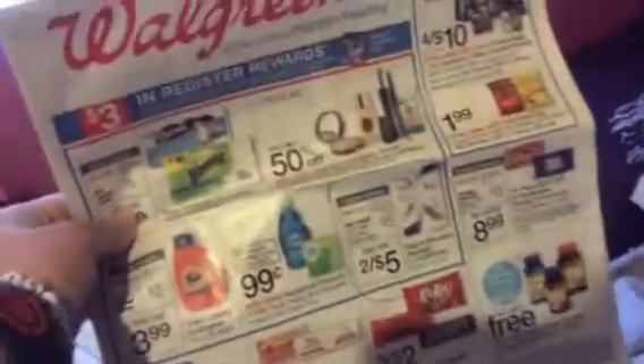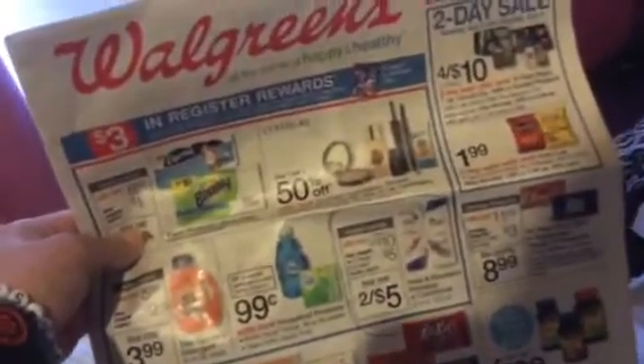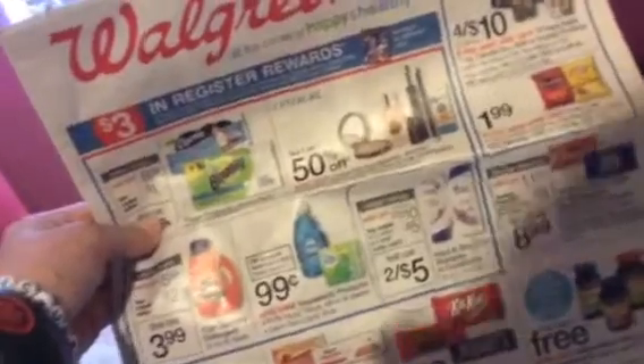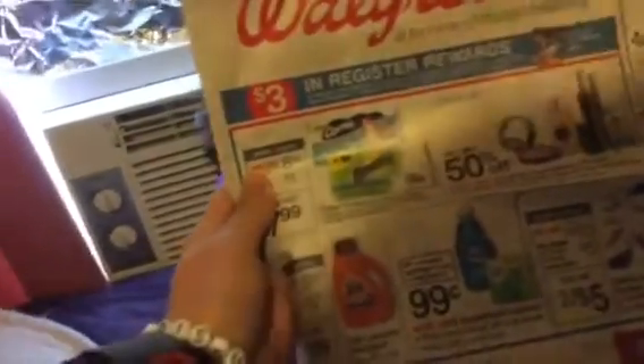Okay, so here's what I did first. Let me just get the ad here. This week at Walgreens, they got their Head & Shoulders Shampoo 2 for $10, and there is a $5 off coupon in the July P&G. So I got that. And when you spend $10, you get $3 register rewards. So that's what I did.